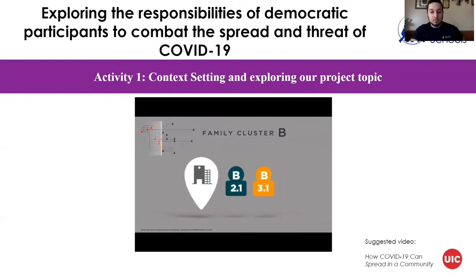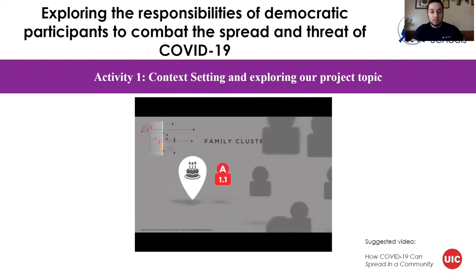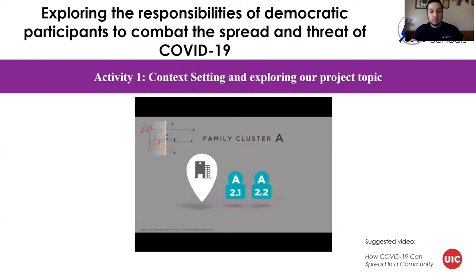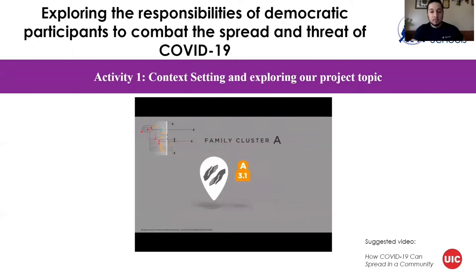Three days after the funeral, A1.1 attended a birthday party with nine other members of family A. Seven party attendees then developed symptoms of COVID-19 — three were confirmed and four others were diagnosed with probable COVID-19. Patients A2.1 and A2.2 were hospitalized and ultimately died. One family member and a home care professional developed probable COVID-19 after providing personal care for A2.1 without using PPE.